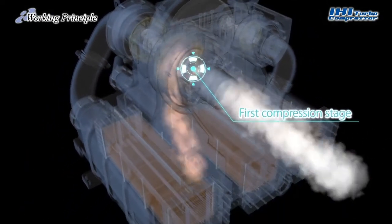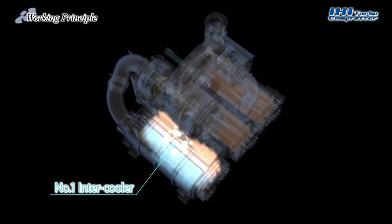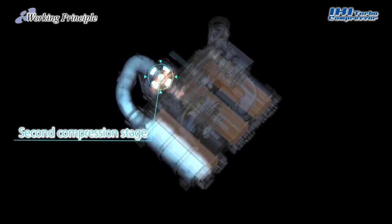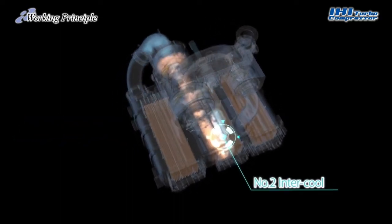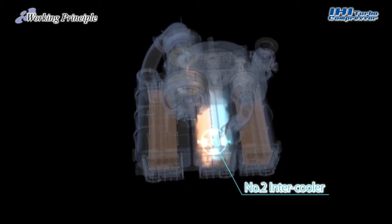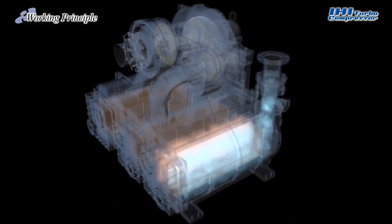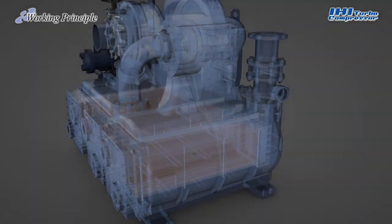The air, which is heated to a high temperature during compression, is cooled by an intercooler, and then goes through a second compression stage and intercooler, followed by a third compression stage and an aftercooler. This method of increasing pressure at several stages enables efficient compression and cooling action until the air is discharged from the compressor outlet.